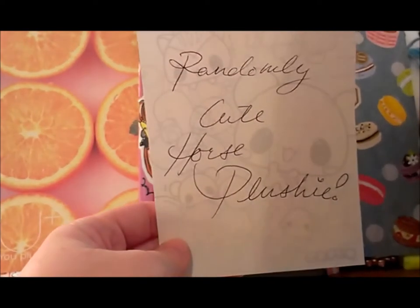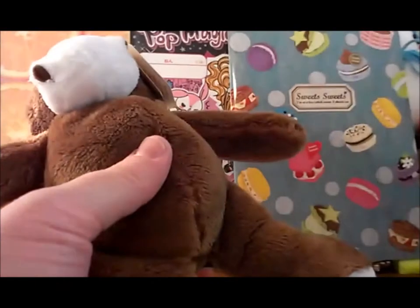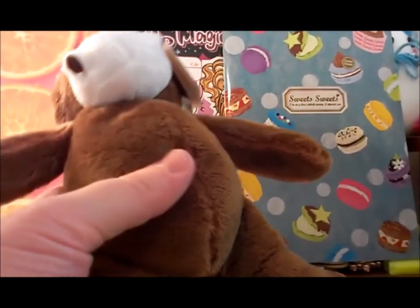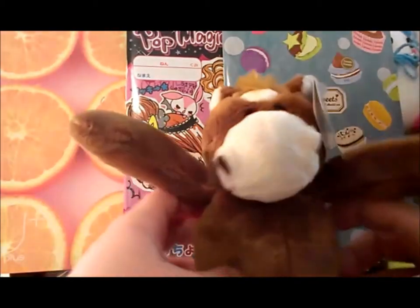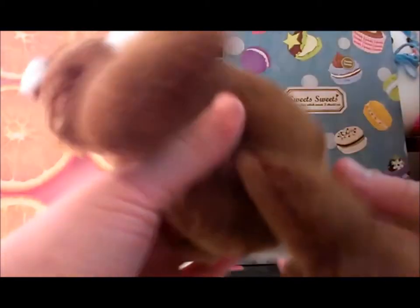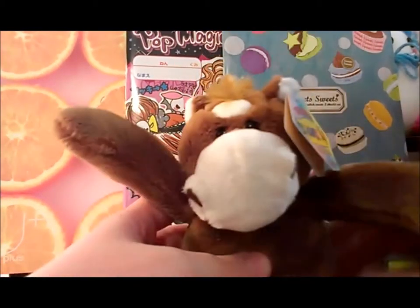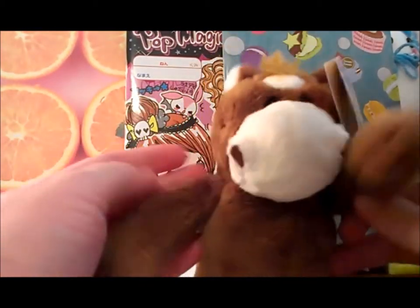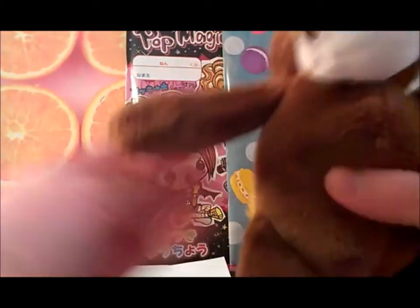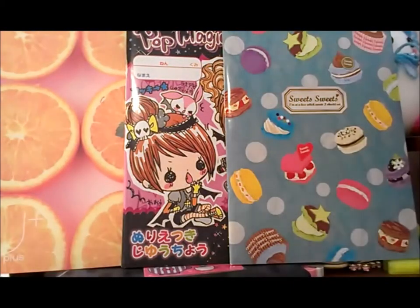'Randomly cute horse plushie.' That's cute! I got this horse plushie which is really funny because this reminds me of my nurse from elementary school because she loved horses. I got that and it's really cute, so thank you for that.